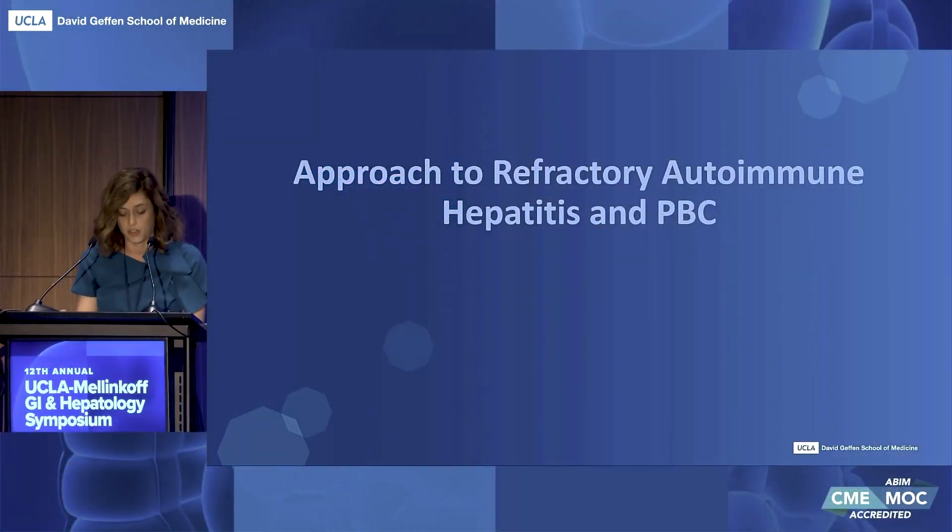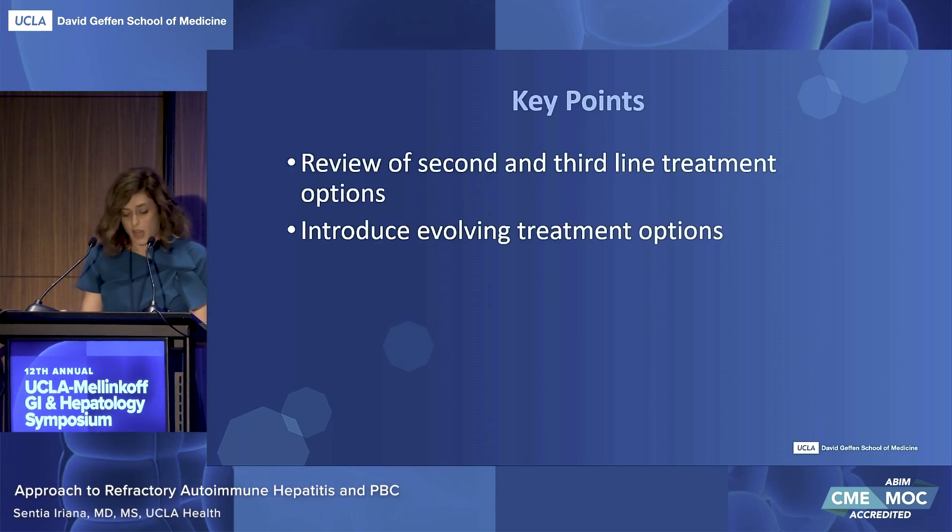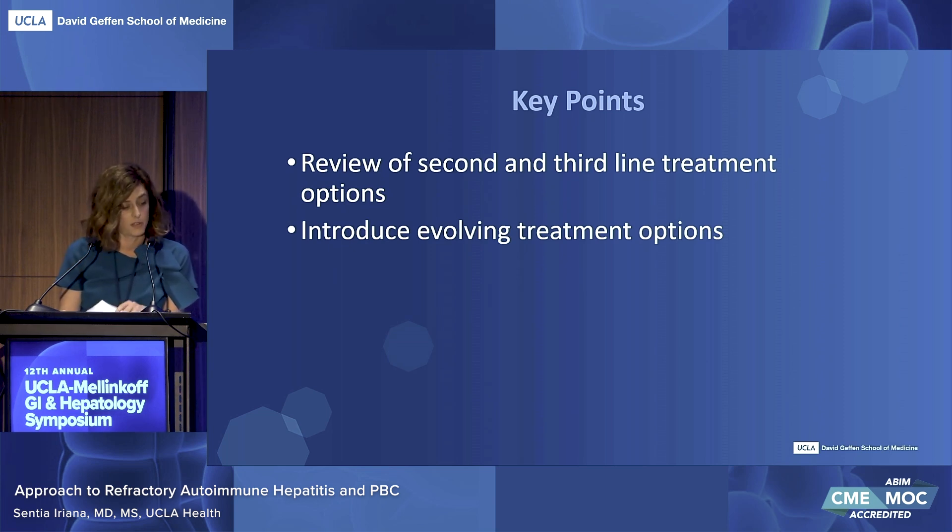I'll be discussing the approach to management of refractory autoimmune hepatitis and PBC. I will review second and third line treatment options for refractory disease and introduce evolving treatment options.